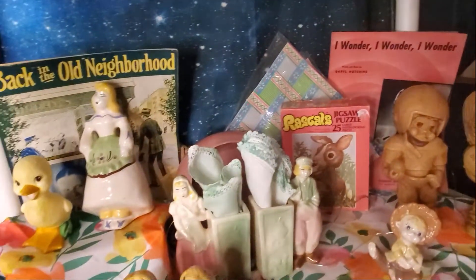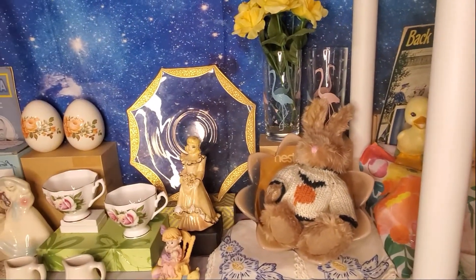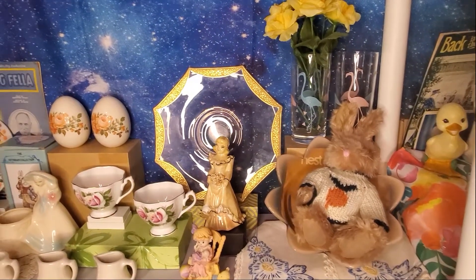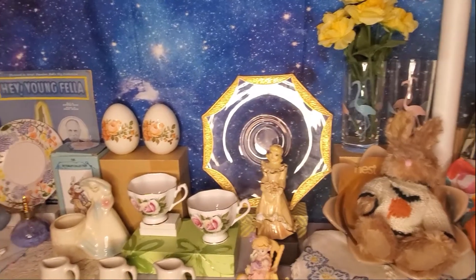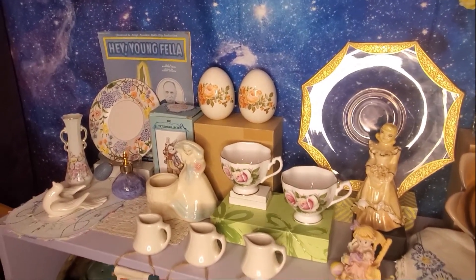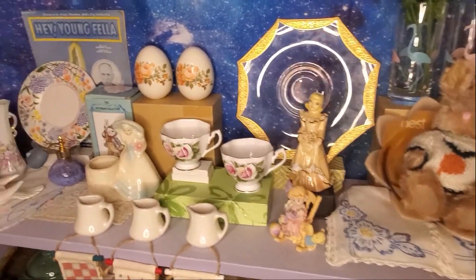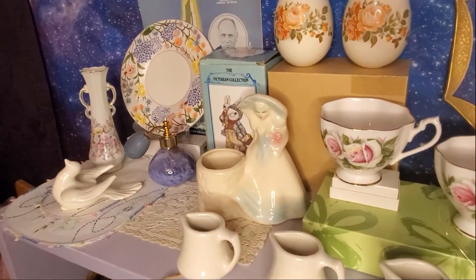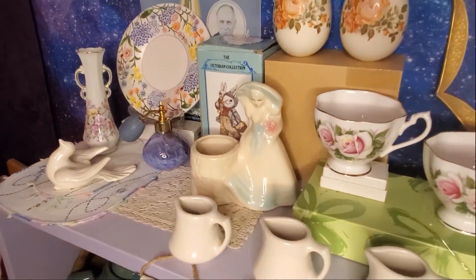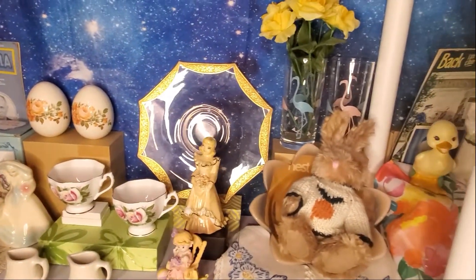So all of these fun items will be up for grabs tomorrow at 5 o'clock Eastern on Toledo Antique channel. Come join us and check out these great things and have some fun. Of course, we always have fun! All right, see you tomorrow.